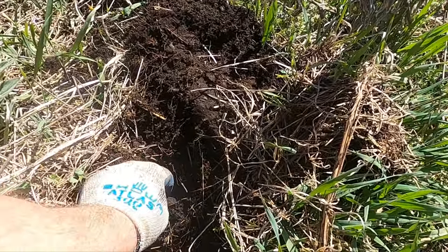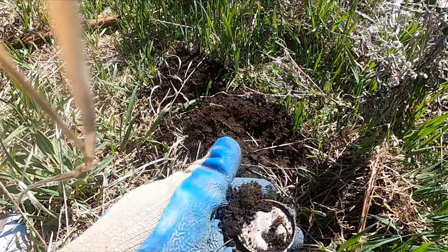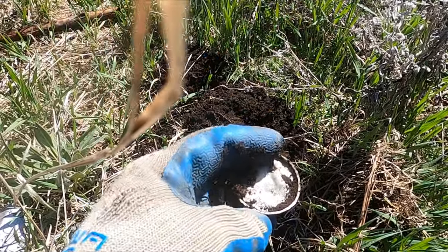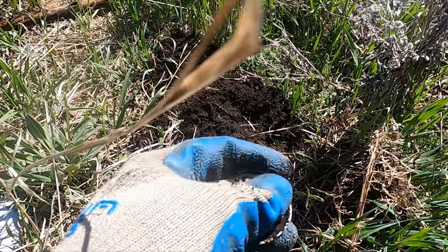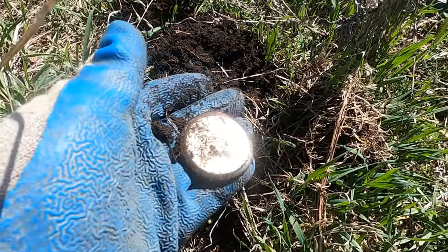All right, I'm seeing something moving around in the hole. Oh, look at that — pocket watch back! Very cool. All right, let's keep going.